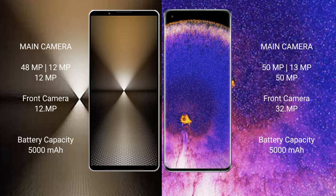The Sony Xperia 1 Mark 6 features a triple rear camera setup. The Oppo Find X5 Pro also features a triple rear camera setup with 50MP, 13MP, and 50MP sensors, plus a 32MP front camera.